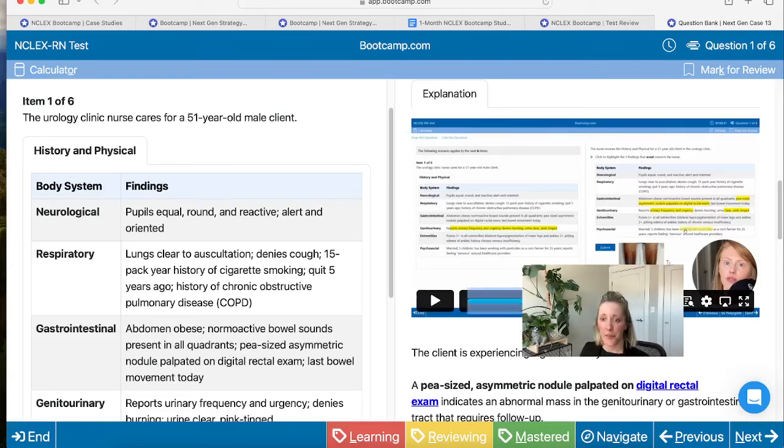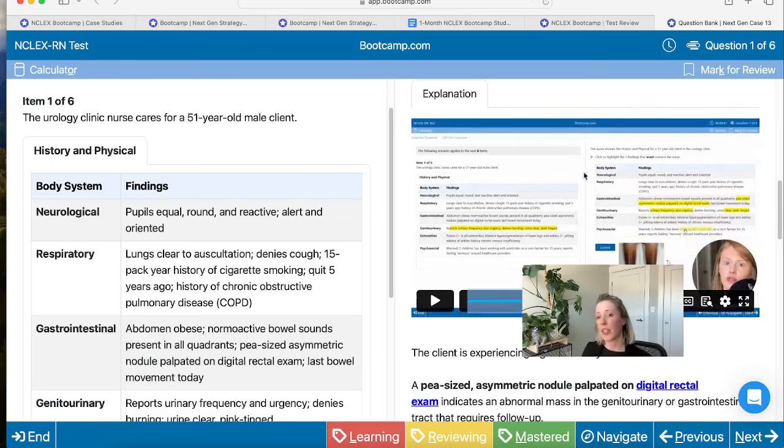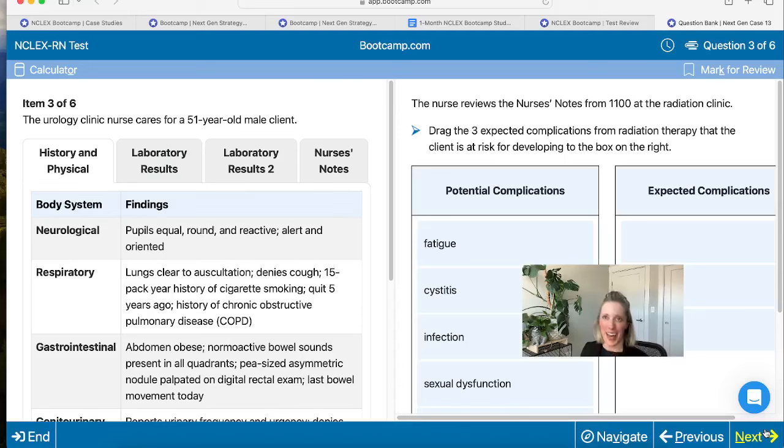It's just like having your favorite professor or clinical preceptor standing there with you, looking at that client and saying, this is what I'm seeing, this is how I arrived at these correct answers. Every single question in all of our case studies is going to have that video walkthrough. They're short and concise — less than five minutes — but they really help you understand what you need to know to answer these questions successfully.